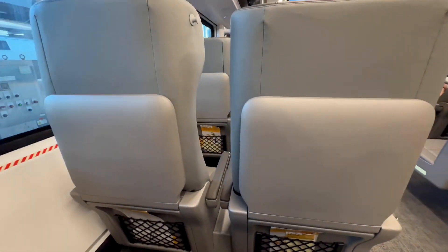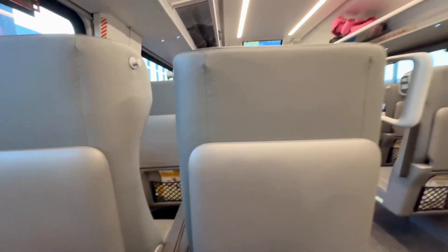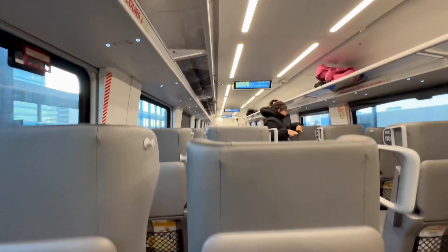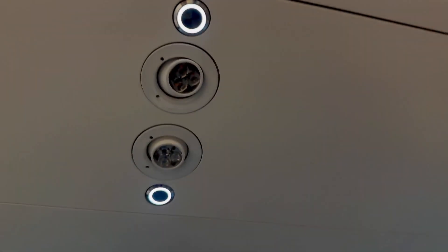Very comfy seats, and you can tell they haven't been sat in a lot - they're really new. These train sets are less than a year old. This train is so smooth, I didn't even feel it start to move until I looked out the window.